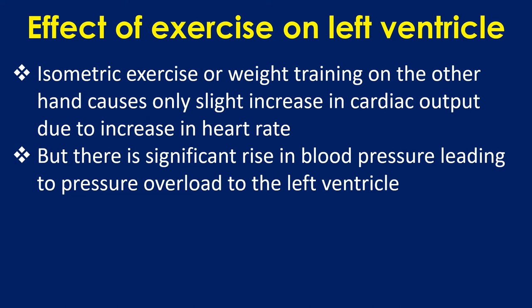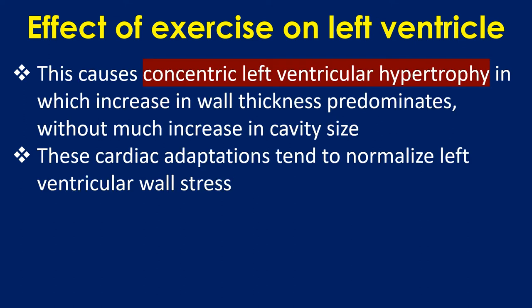Isometric exercise or weight training, on the other hand, causes only a slight increase in cardiac output due to increase in heart rate, but there is a significant rise in blood pressure leading to pressure overload of the left ventricle. This causes concentric left ventricular hypertrophy, in which increase in wall thickness predominates without much increase in cavity size.